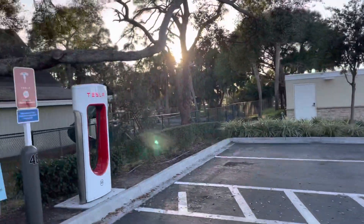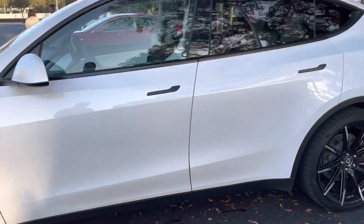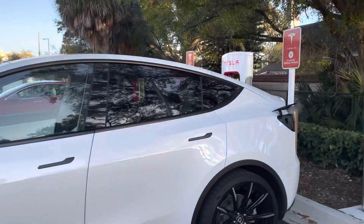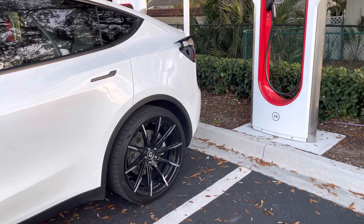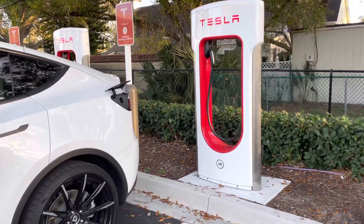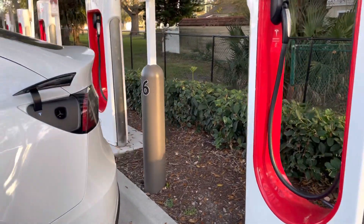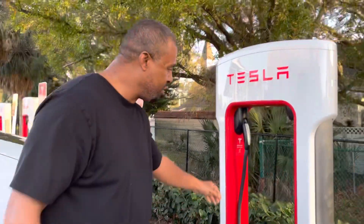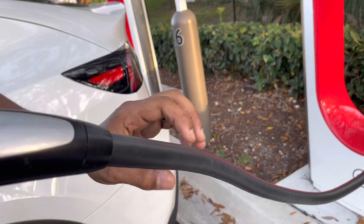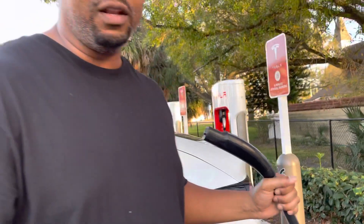We were just in Tampa and plugged into a V2 charger — the max we could get was 70 kilowatts. Now we're at a V3 charger to see if it's faster. You can tell the difference: in the app or navigation it'll show you, but also physically the V3 cord is much thinner while the V2 cord is much thicker.